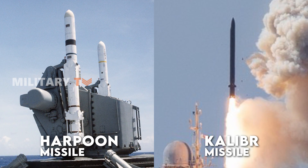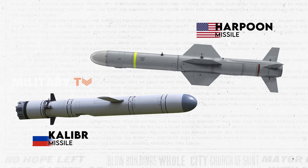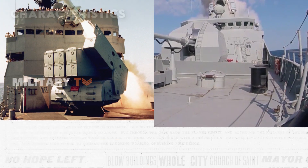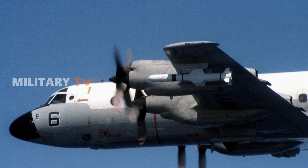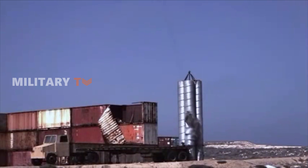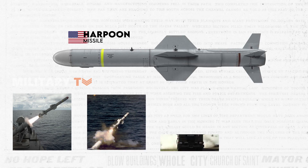Here is the comparison between Harpoon and Kalibra missiles side-by-side. The Harpoon stands as an all-weather, over-the-horizon anti-ship missile system, offering a versatile solution for both air and ship launches in the U.S. Navy's arsenal. Its efficacy is underpinned by features such as active radar guidance, a low-level sea-skimming cruise trajectory, terminal-mode sea skim or pop-up maneuvers, and a well-designed warhead. Harpoon missiles are deployable from surface ships, submarines, shore batteries, or aircraft.